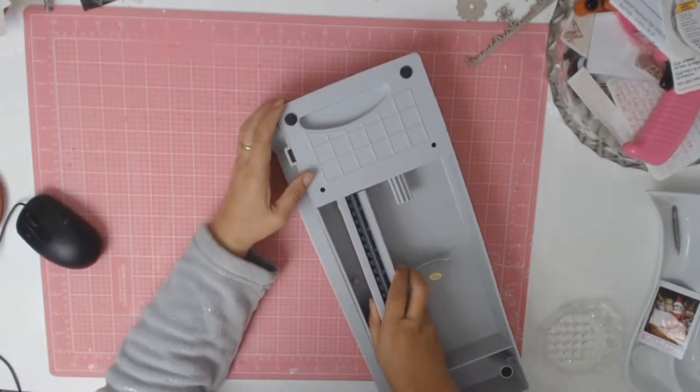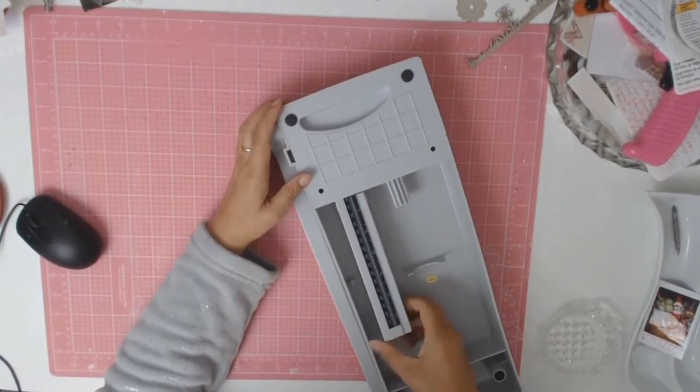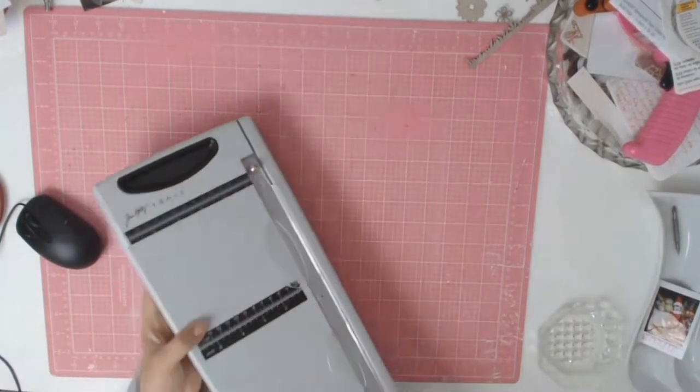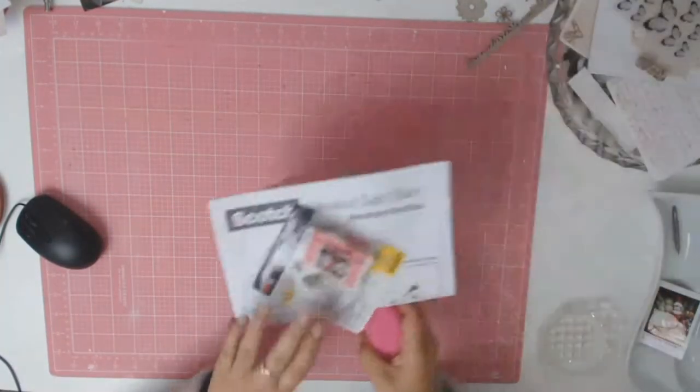That little handle there — if you don't have the space to have it out all the time, you can just tuck it away, and when you need it just attach it. It's really easy to use.